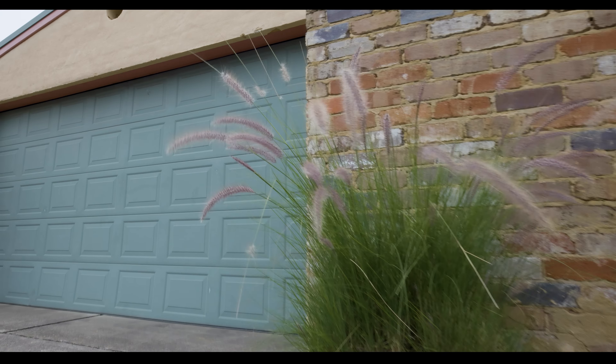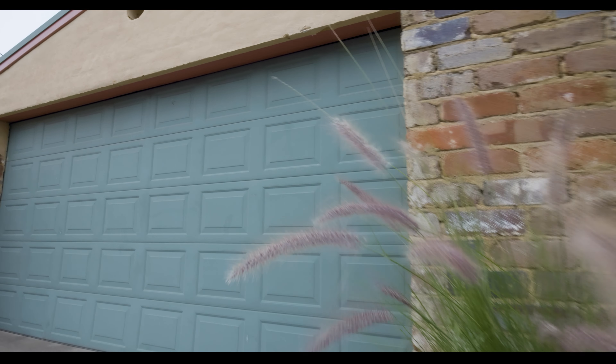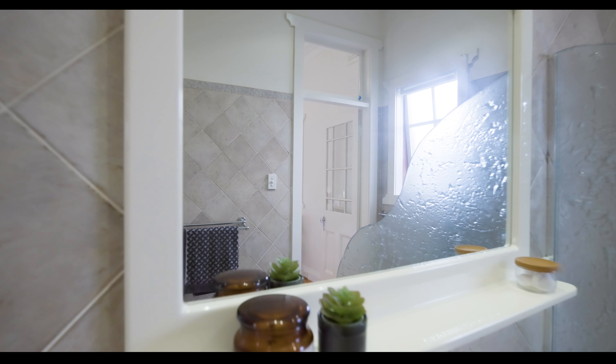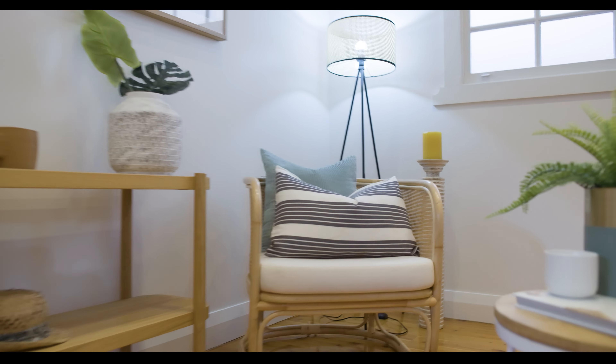Welcome to 16 Balmoral Avenue here at Croydon Park. An amazing home set on a generous corner block of 455 square meters complete with a double lock-up garage. Once inside you'll find four generous bedrooms including a main with ensuite and walk-in robe, as well as multiple living spaces.